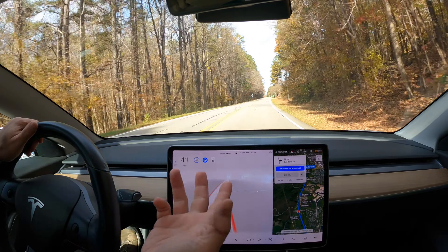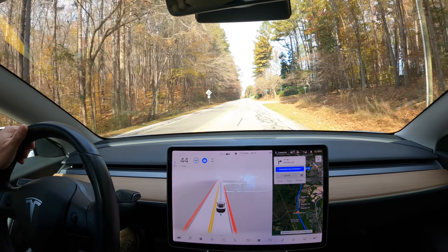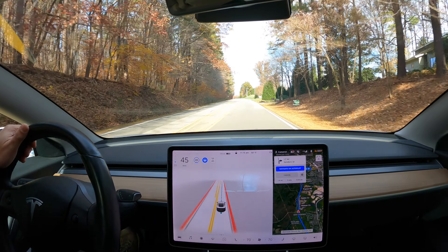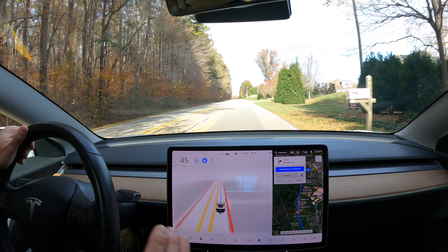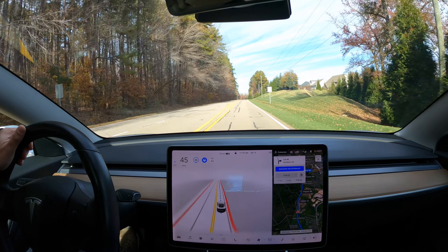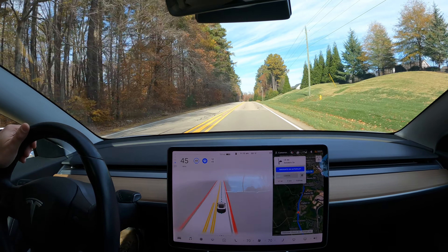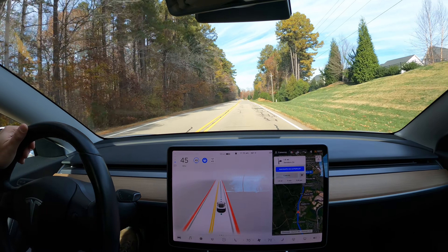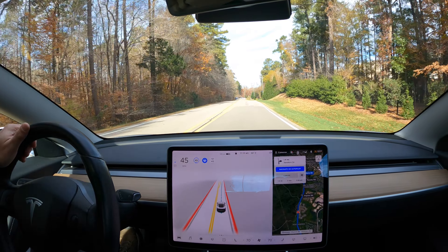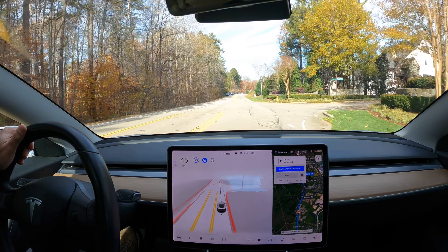Right now the path it's picking around the turn is perfectly fine, but there's a lot of unnecessary slowing. There's no traffic in front or behind, no cyclists that typically are on this road — there's no reason to slow down that much, especially since going the other direction it doesn't slow down at all. There's still an issue with the car not reading the conditions of a curve to pick the appropriate speed.